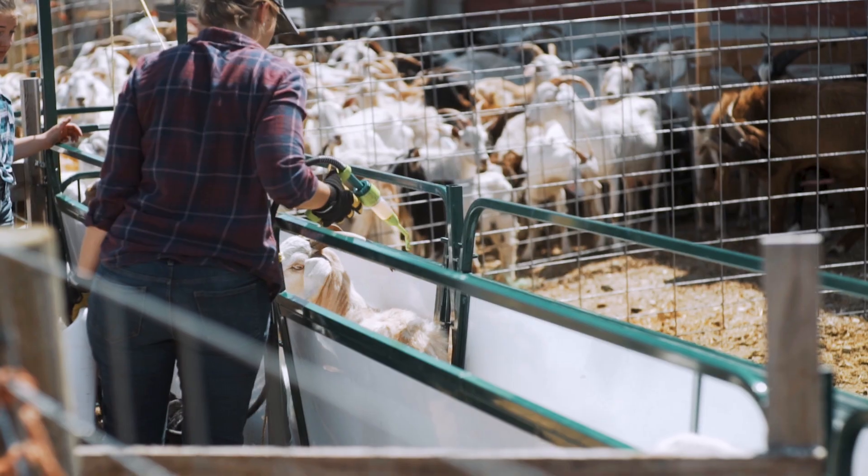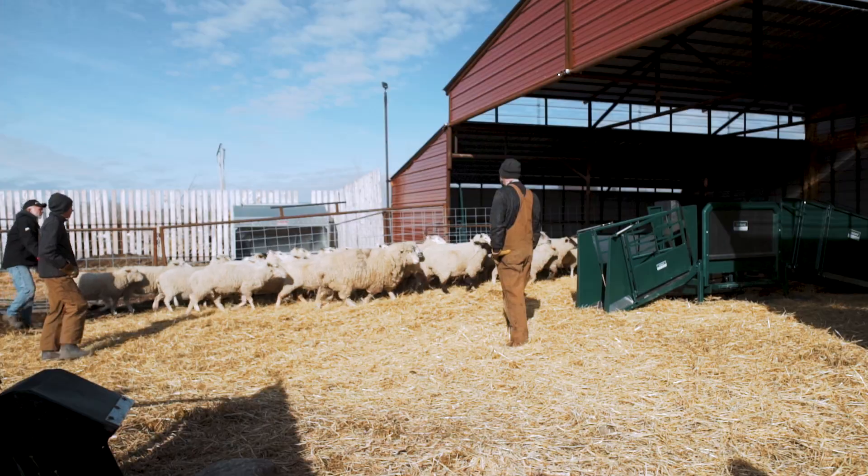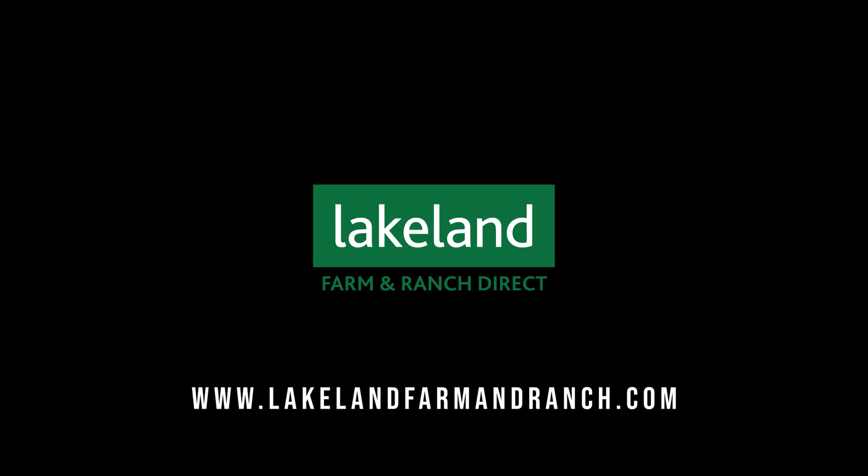Through our farm direct delivery, our easy-to-use premium products, or our exceptional customer service, Lakeland Farm and Ranch Direct is the only provider of sheep and goat products that make life easier for today's rancher and the hardships they face.